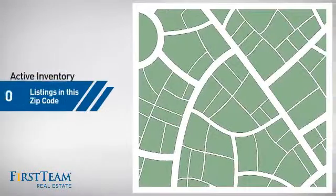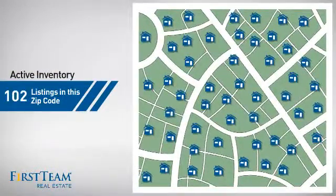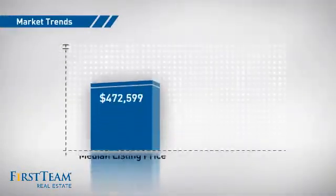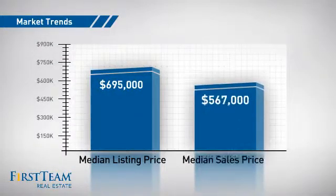Wondering how it stacks up against the competition? There are now just over 100 homes on the market within this zip code, with a median list price of just under $700,000 and a median sale price of just under $575,000.